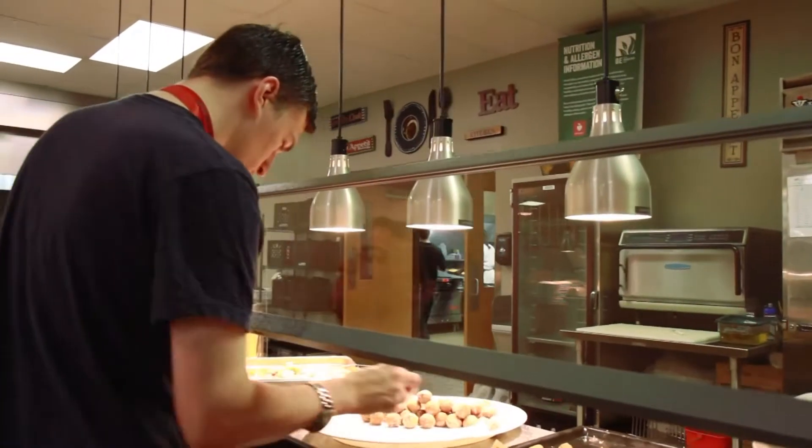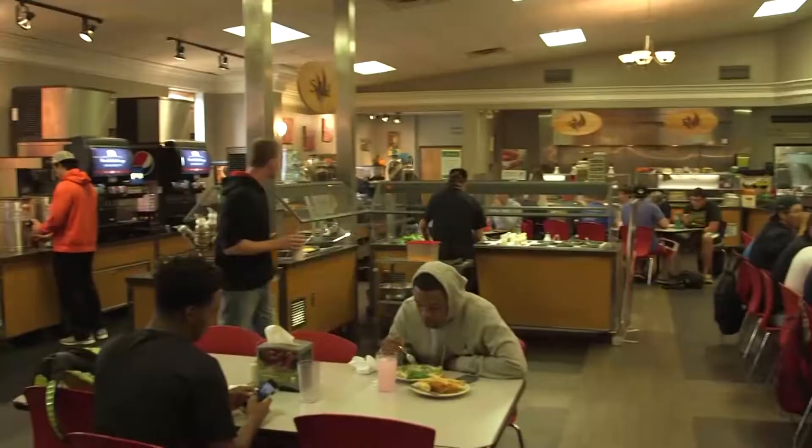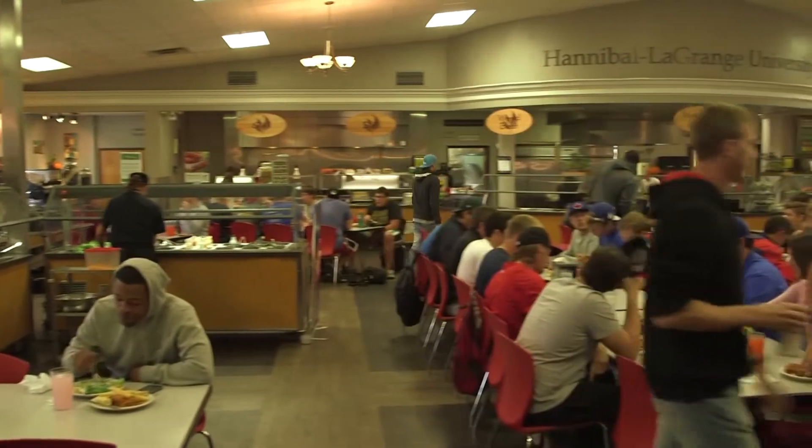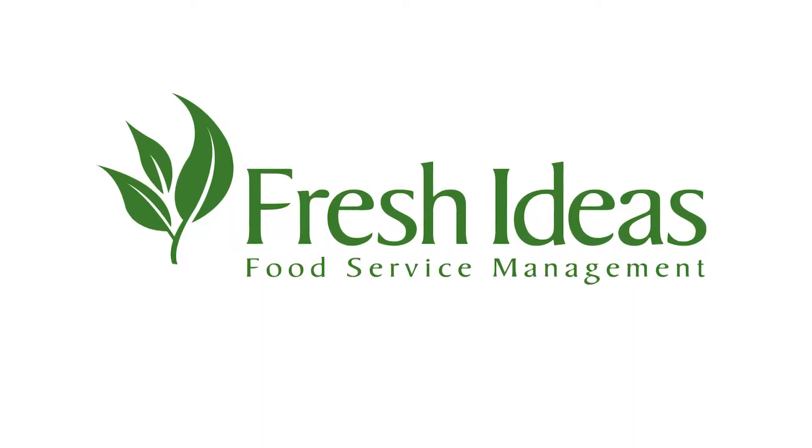This is the HLGU dining hall. Here you'll get your breakfast, lunch, and supper, as well as brunch on the weekends. In 2012, this place went through a complete renovation, and with that renovation came a new food service provider, Fresh Ideas.